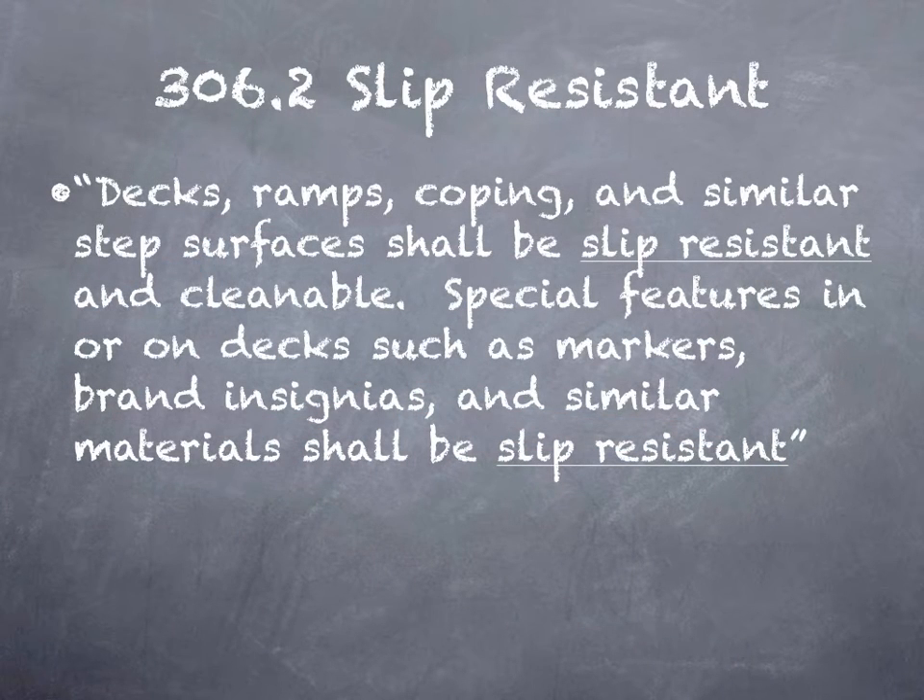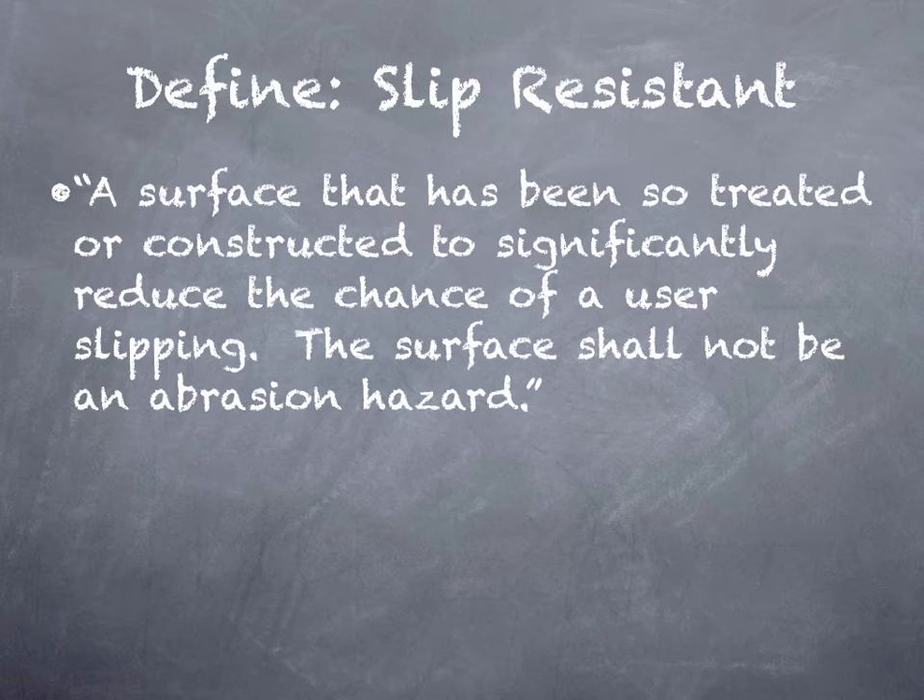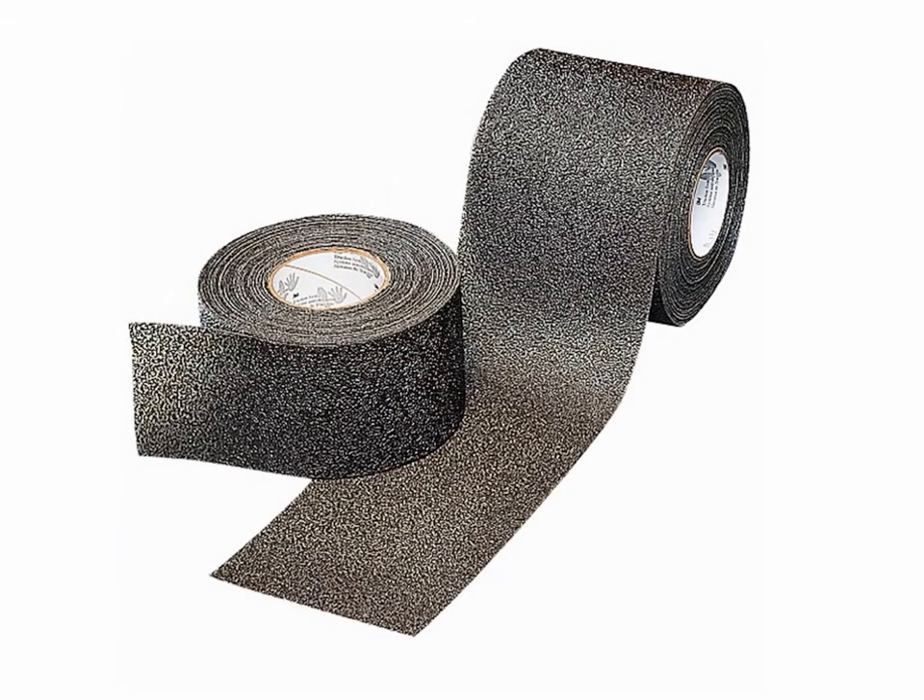Another section is 306.2, Slip Resistant. It states that decks, ramps, coping, and similar step surfaces shall be slip resistant and cleanable. Special features on or in decks, such as markers, brand insignias, and similar materials, shall also be slip resistant. So what does slip resistant mean, and how do we find that limitation to be certain we either are or aren't slip resistant? Well, the code does provide a definition: a surface that has been so treated or constructed to significantly reduce the chance of a user slipping. The surface shall not be an abrasive hazard. It's clear it can't be an abrasive hazard, so we can't cover the deck in grip tape like a skateboard — probably not an attractive option anyway.